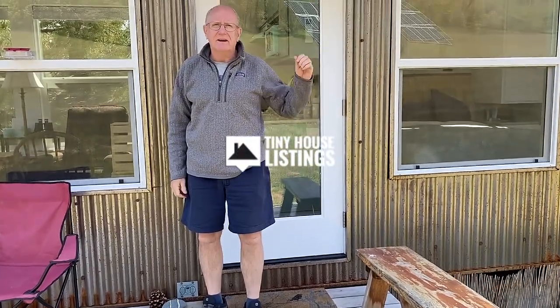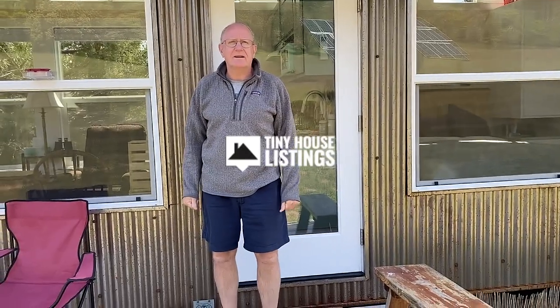Hi, welcome to Casa Grace. We really love this place and we're just really disappointed that we need to sell it. Our daughter's moving away from this property and we have to get rid of it.